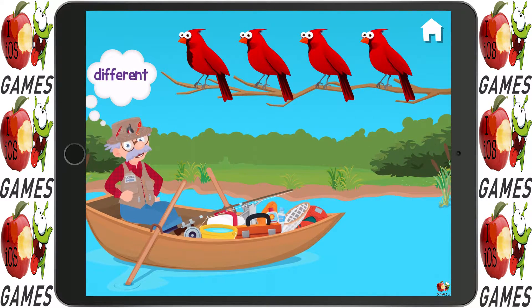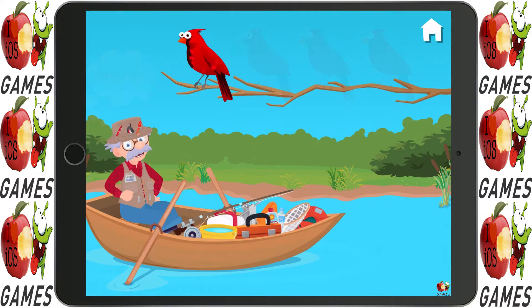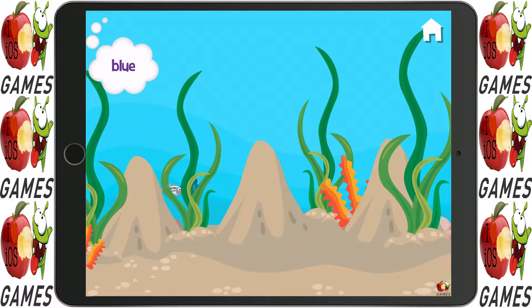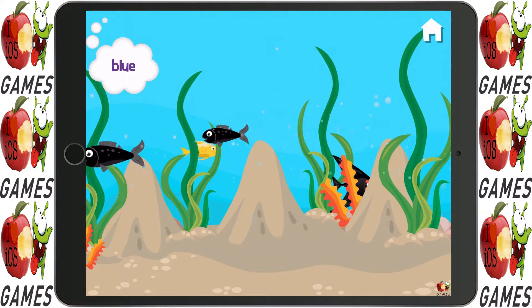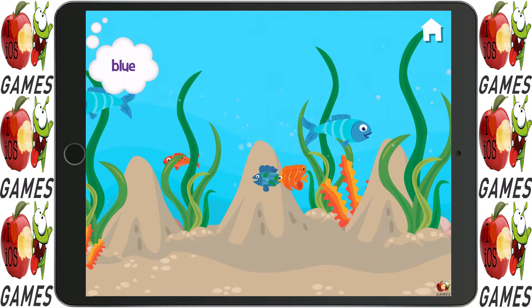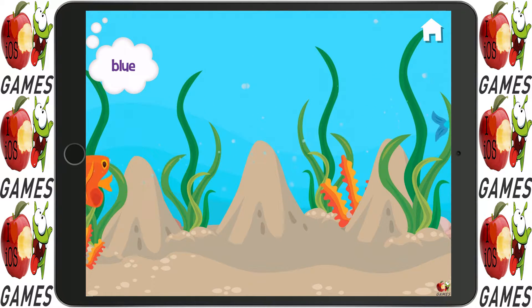Look at those birds. Which one is different? Way to go! Which ones are the blue fish? Which one is different?